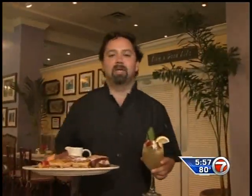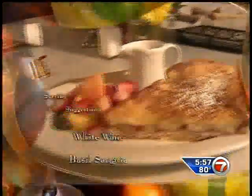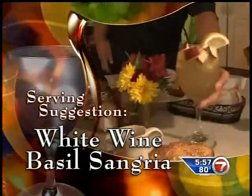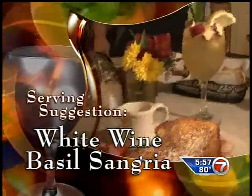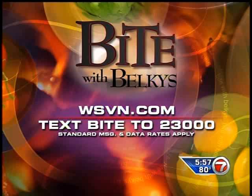Welcome to the Peacock Garden Cafe. This is our special Monte Cristo sandwich and our white wine basil sangria. Enjoy. I was telling Lynn, I just ate there the other day — it's fantastic. To get the recipe on your cell phone, text the word BYTE to 23,000, or log on to our website at WSVN.com.